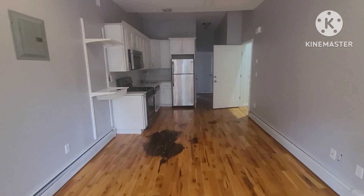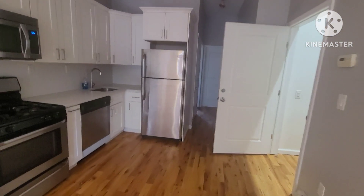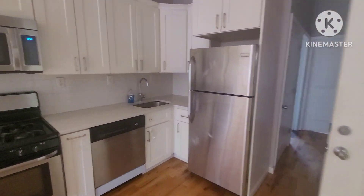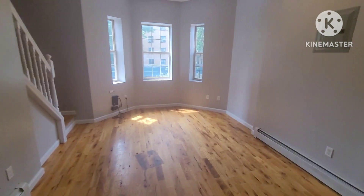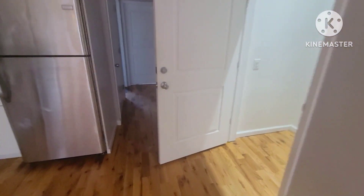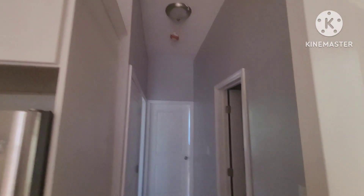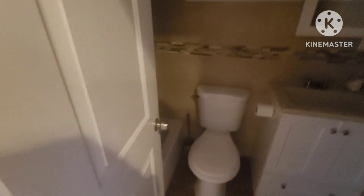You've got an open concept between living, dining, and kitchen, with white cabinets and stainless steel appliances. There are three windows in the front, an electric panel on this floor as well, and high ceilings with recessed lights throughout much of the apartment. Down the hallway we have our bathroom.